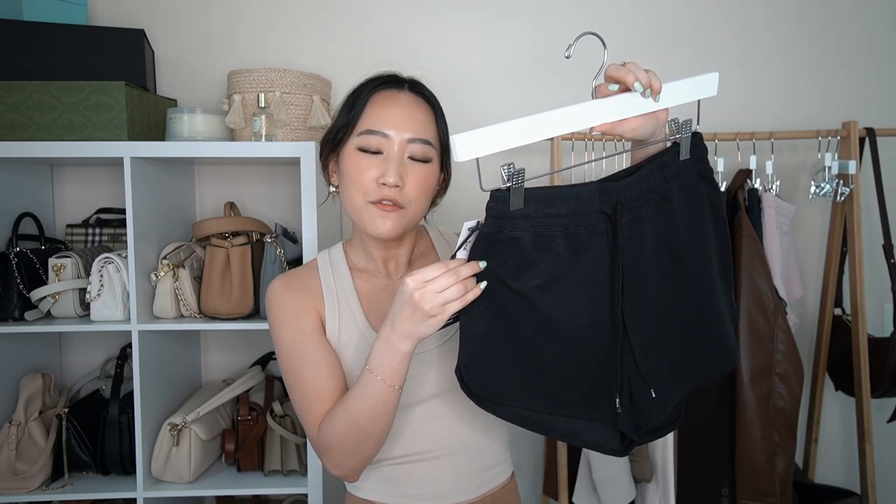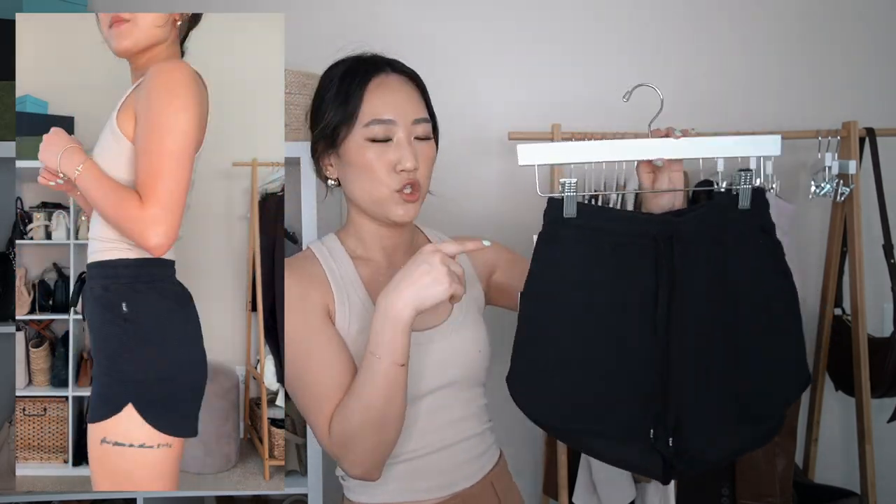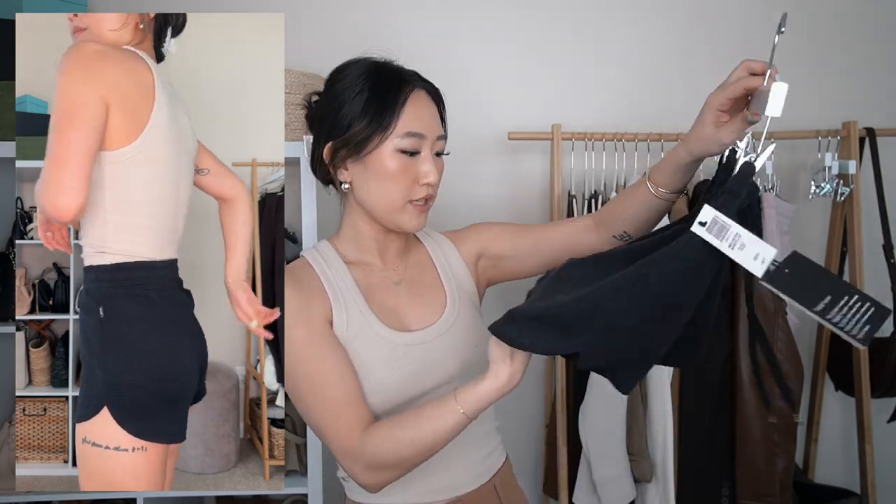The last pair is the Melrose Wafflex Short in black, extra small. It fits super well and is more high-waisted than the other two shorts. It has that waffle knit material texture and also has drawstrings to adjust the waist. It's thinner than the other two — very breezy for summer. A great black pair of shorts.